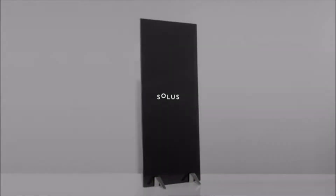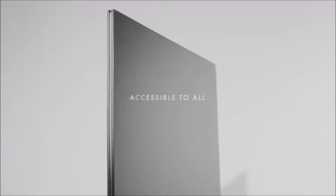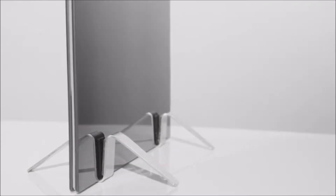Here at Coletta, we've solved this with Solus, the most efficient radiator in the world. Environmentally friendly. Accessible to all. Extremely affordable to run.